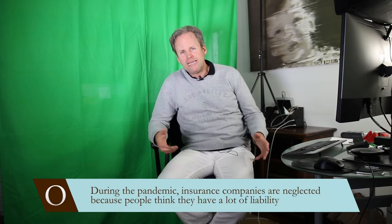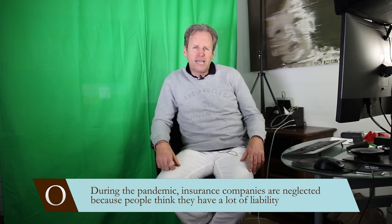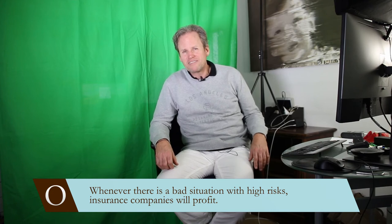Right now, because of the pandemic, insurance companies are maybe neglected because people think they have a lot of liability. But actually difficult times where risk is perceived to be high is good for insurance companies because they can charge much higher premiums. So whenever you have a situation where it looks really bad and the risks are really high, insurances are companies that are going to profit from that in the future. And if they have liabilities from the past, typically the market knows about it and prices those liabilities already into the stock price. So you don't have to worry about that that much.